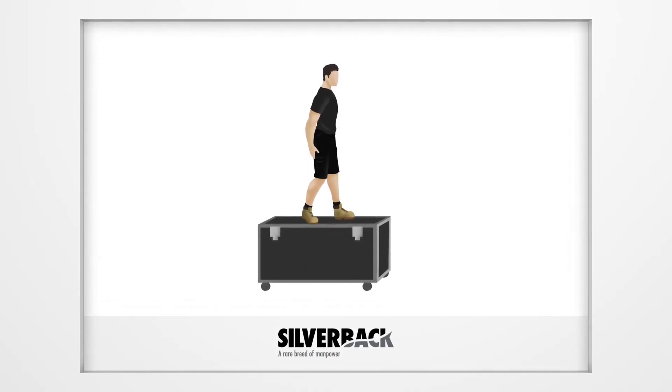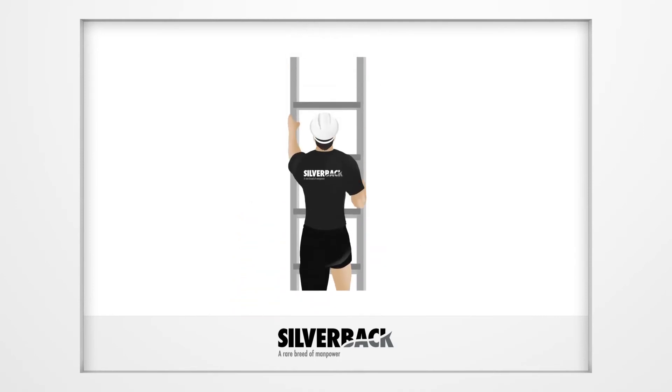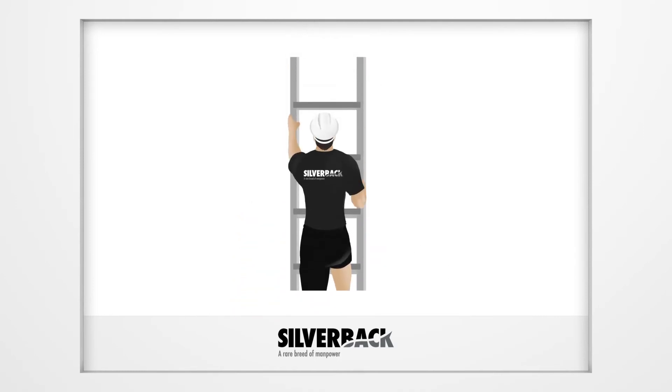Do not stand on a flight case at any time. If required to perform a task that is out of your reach, you must use a set of ladders. If using ladders, always make sure you are wearing your hardhat.